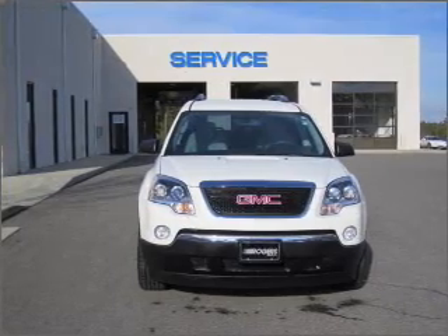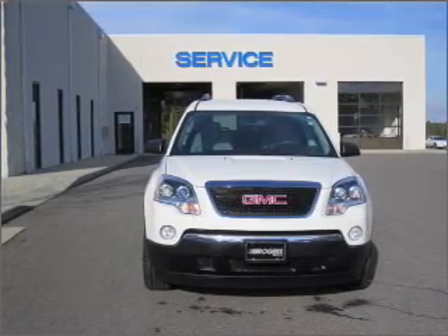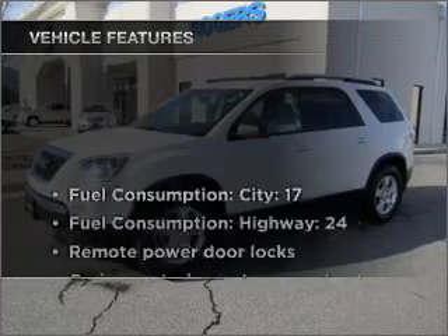Stand out from the crowd with premium wheels. Brake safely with the anti-lock braking system. And with these notable features,